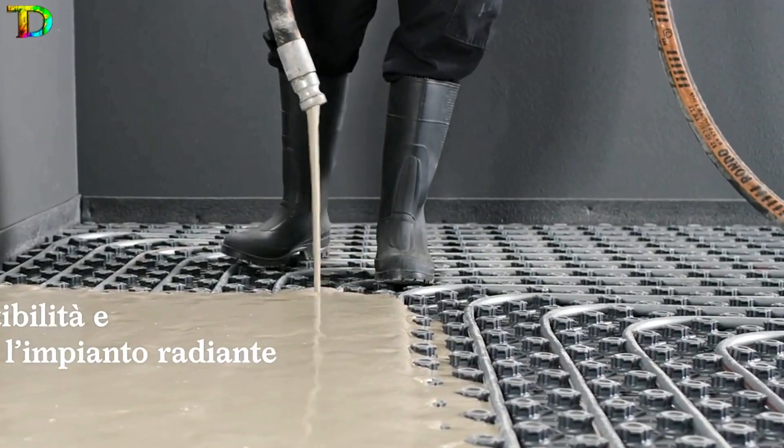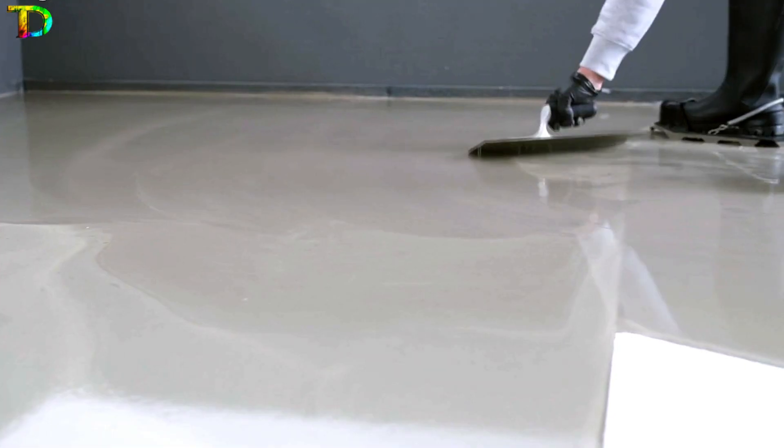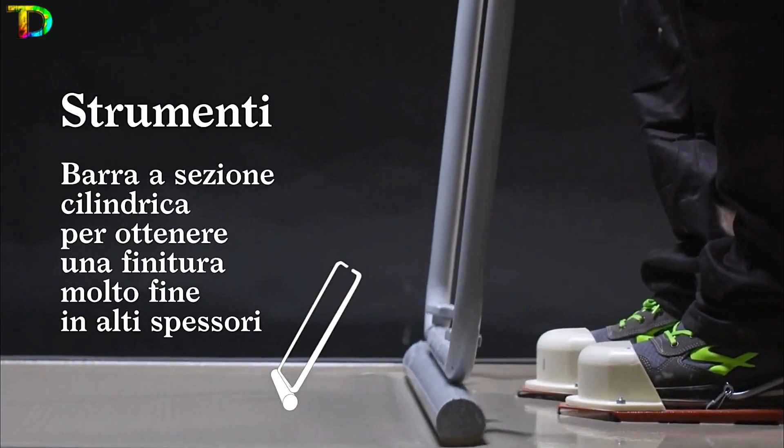Making it ready for tiles, linoleum, carpeting, parquet, and decorative resin elements. Professional installation is recommended to ensure optimal results. Get your 55-pound bag for only $17 and enjoy a warm, eco-friendly space.